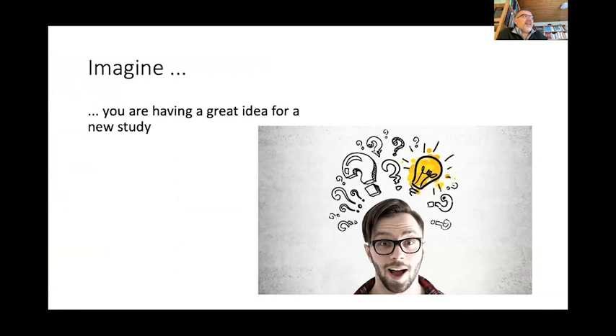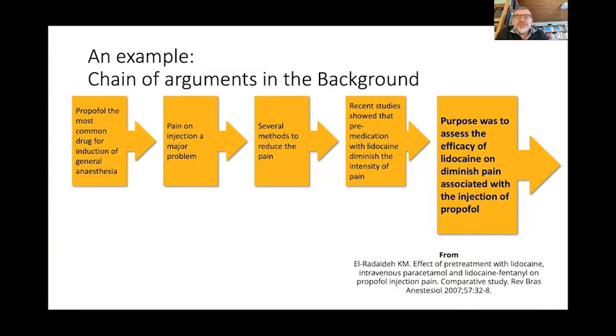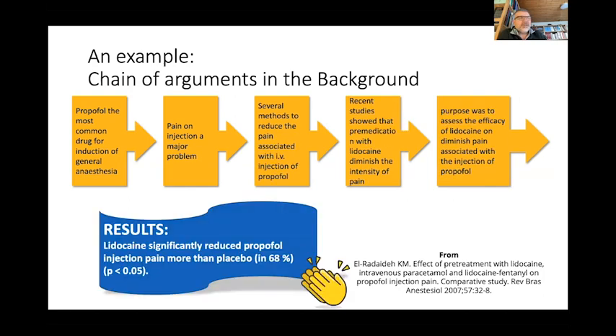Imagine you are having a very great idea for a new study. For example, the medical drug propofol can help with general anesthesia. When you are having a surgery, you experience pain on the injection for this general anesthesia, and that can be a big problem. There were some studies indicating that maybe if you use lidocaine, it will diminish the intensity of pain. The purpose of this study was to assess the efficacy of lidocaine on diminishing pain associated with the injection of propofol. The results were very good — lidocaine significantly reduced propofol injection pain more than placebo, working in more than 68% of cases.